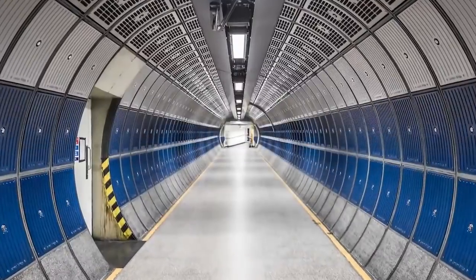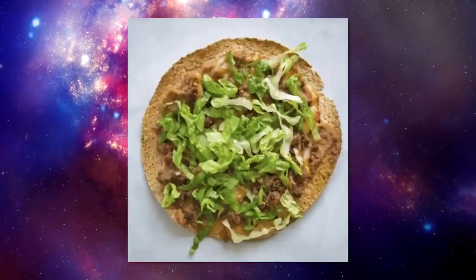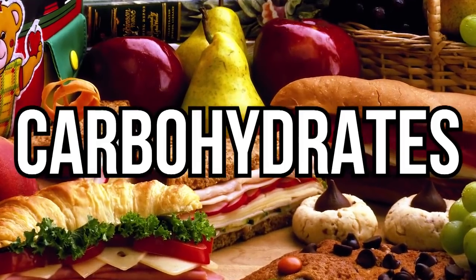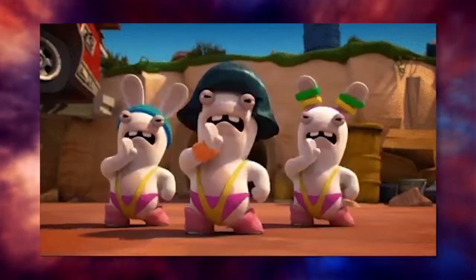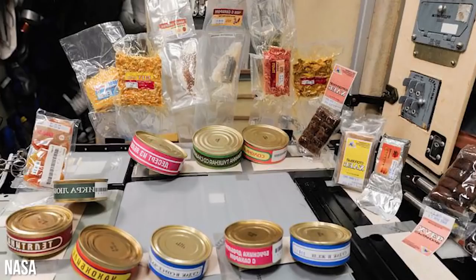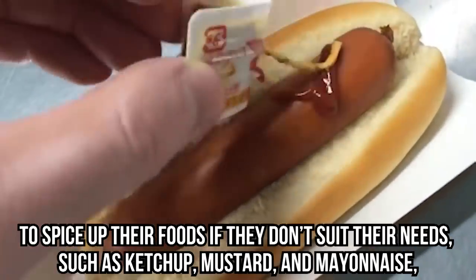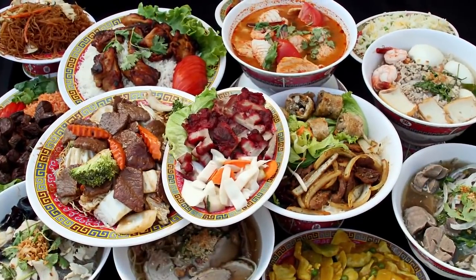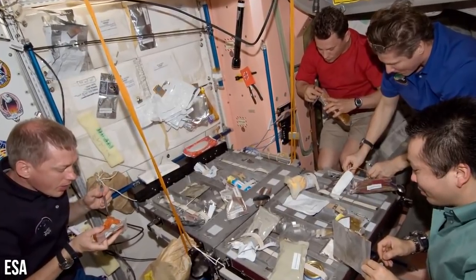Astronauts aboard the ISS must abide by certain nutritional requirements set by dietitians — told how many calories they need and how many grams of protein, fats, and carbohydrates, collectively known as macronutrients, they need as well. The ISS crew gets to choose their meals and even have condiments to spice up their food, such as ketchup, mustard, mayonnaise, and even liquid salt and pepper. Because the ISS houses people from different countries, the food varies, but it also means crew members can share each other's dishes and culture.